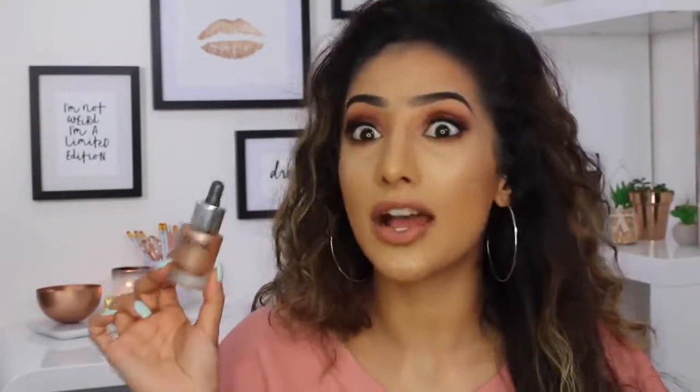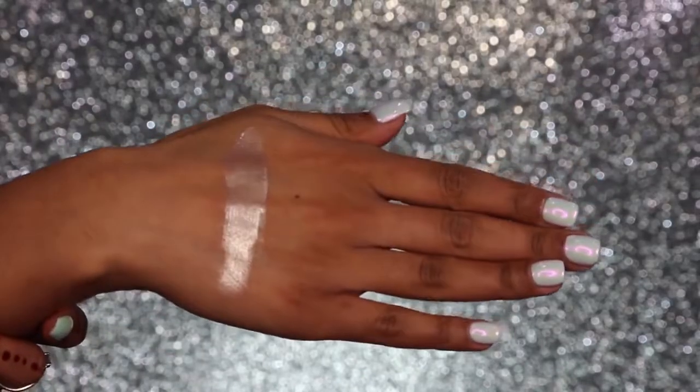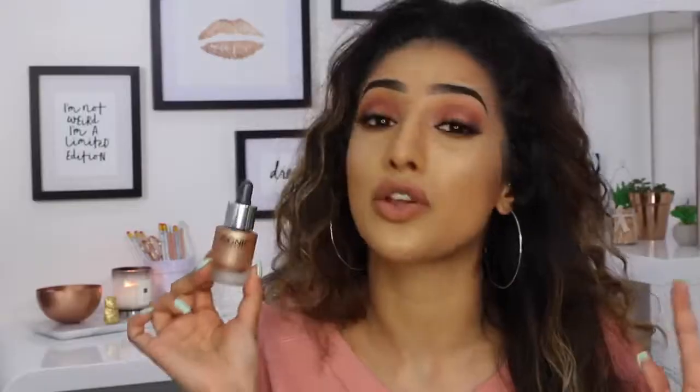My next one is a liquid illuminator — it's the Iconic London Illuminator, the original one, and I believe it's called Champagne. I'll leave all the names down below. I have never in my entire makeup life seen a highlighter like this. It is beautiful underneath your powder highlighter and also beautiful mixed with your foundation. The shade is absolutely popping — so pigmented, no ashiness whatsoever. It's a product I think everyone needs, especially if you're into your highlighters. It's going to change your highlighter game massively.